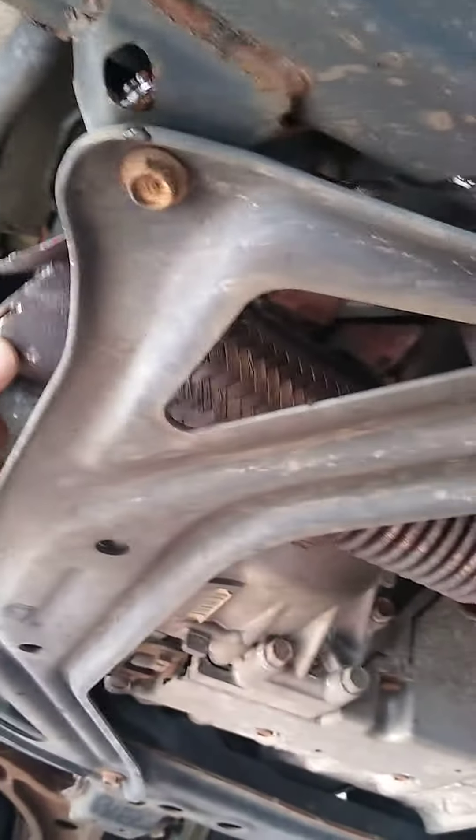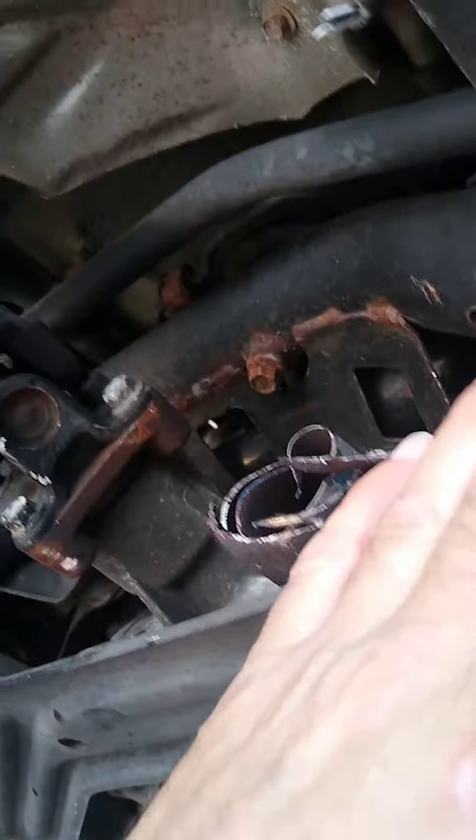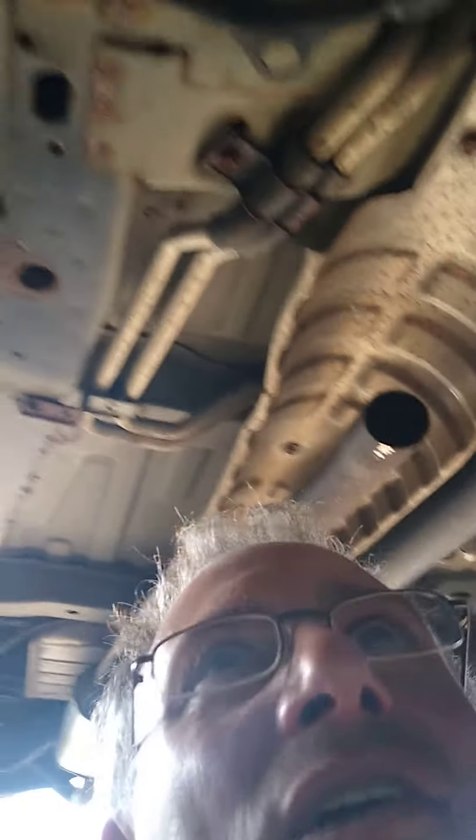This has a skid plate that was slowing them just a little bit, but they did a good job — sliced right through, got the cat and the O2 sensor, and they're on their way making four or five hundred dollars in 30 seconds.